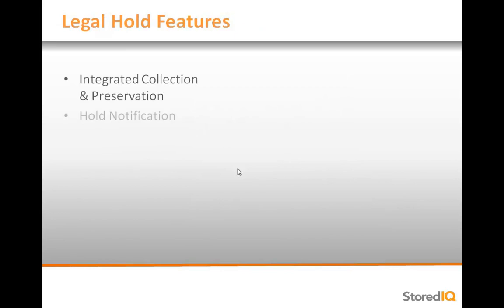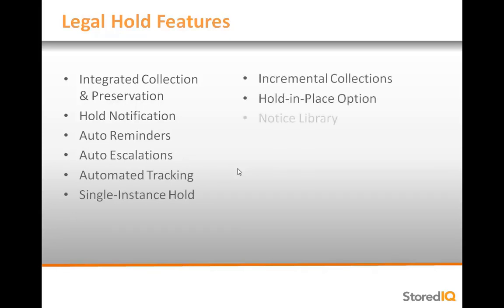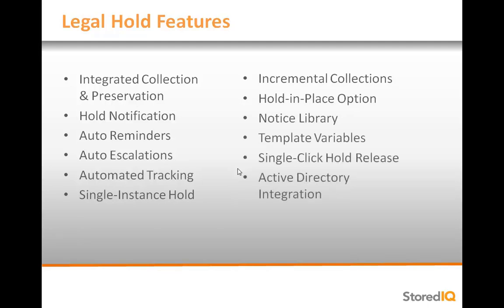Among the many features of StoredIQ Legal Hold's solution, a key differentiator is its seamless integration with the collection and preservation of data. The result is reduced risk of spoliation, ability to make earlier and more informed settle versus litigate decisions, more productive workers, smaller data sets for review, and full chain of custody throughout the e-discovery process.